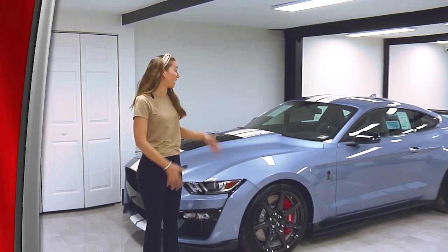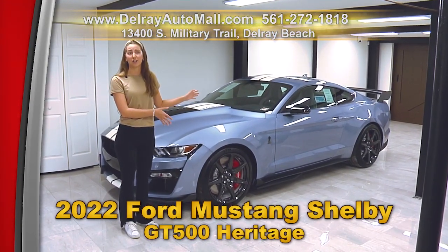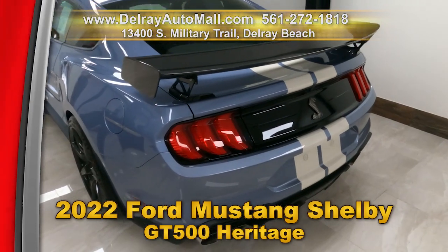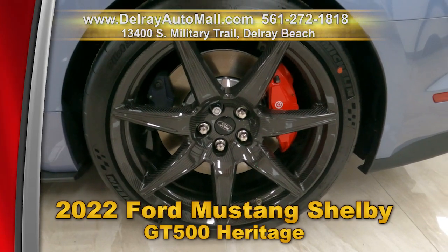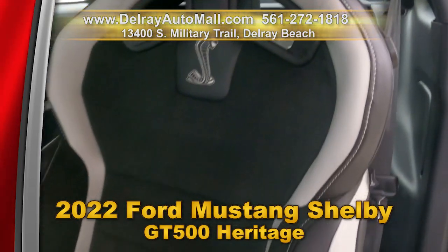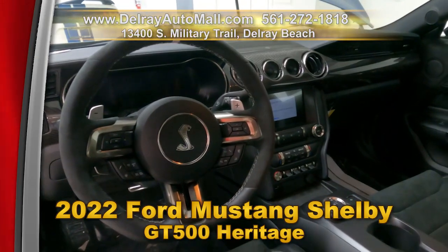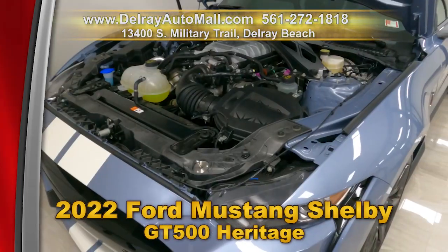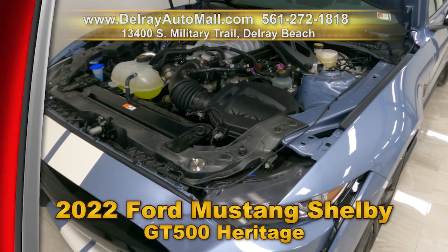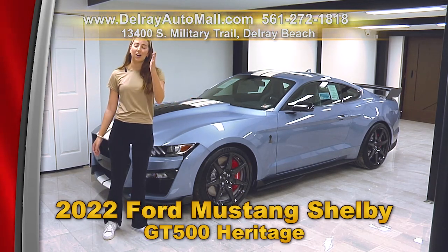Hi, my name is Maddie and I'm here at Delray Auto Mall. My family buys cars here, and I'm here to introduce you to the lovely 2022 Ford Mustang Shelby GT500 Heritage. With painted Wimbledon white stripes, carbon fiber track pack, 20-inch exposed carbon fiber wheels, Recaro leather trim seats, technology package, B&O sound system with 12-inch speakers, adjustable strut tower mounts, voice activated navigation system, a clean auto check history, and a balance of factory warranty. Come on over to 13400 South Military Trail or check us out online at delrayautomall.com.